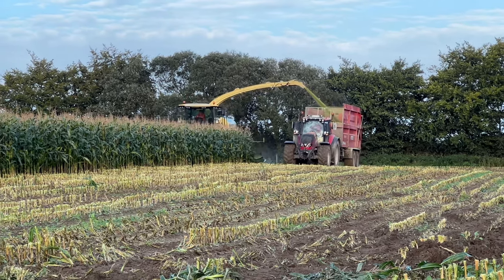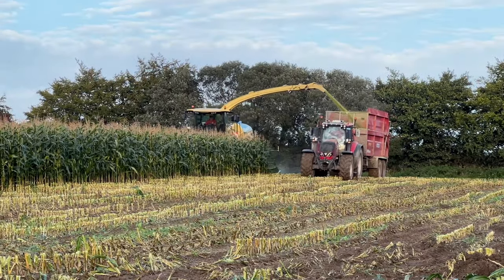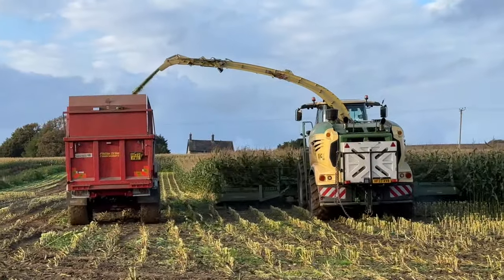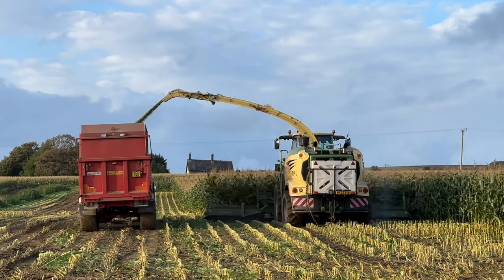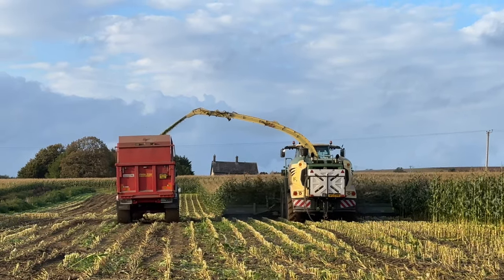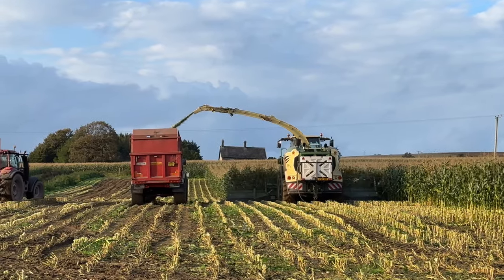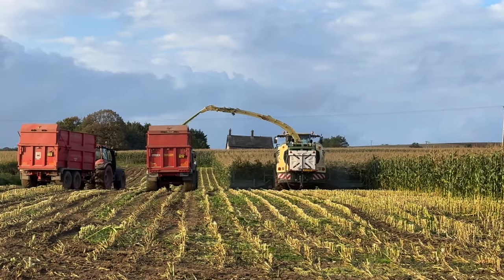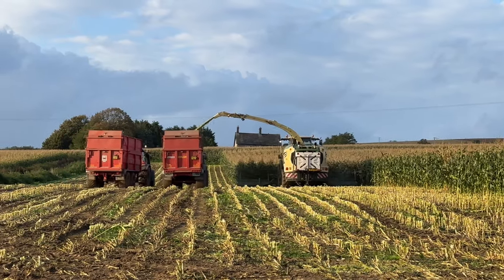What forager is it? Krone Big X 980. How old is it? It's a '23 plate. Doesn't sound like a forager, does it? The Claas and the John Deere — you hear that roar and that whine. But this is a hell of a quiet forager. They're eating away at it. It's gone through the heart. How many foot header on that Max? Must be 20 foot, innit? Not 24, maybe. The transport trailer is there.